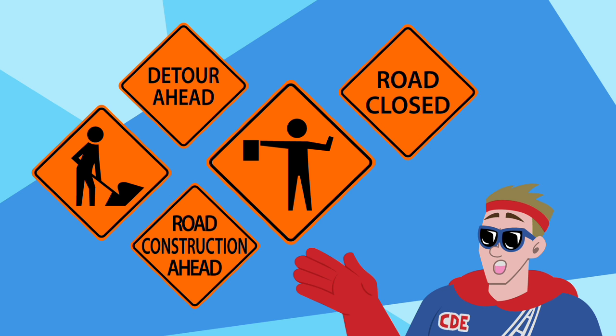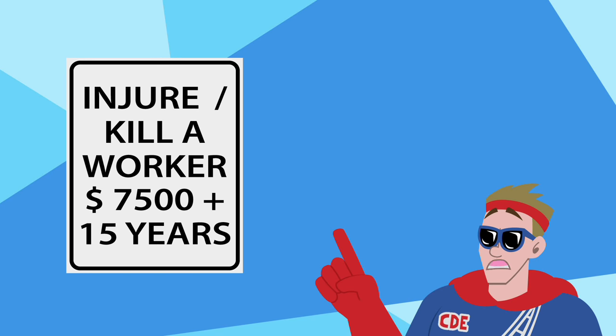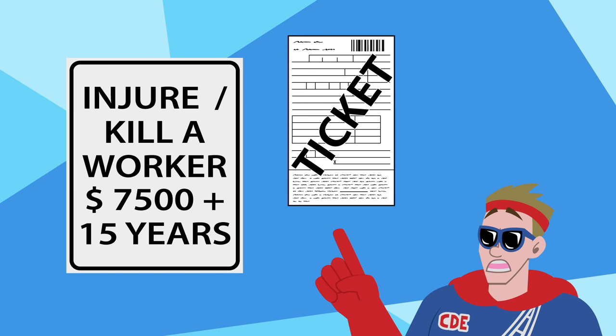Construction signs are bright orange and are there to alert you of construction on the roadway. It's important that I slow down when I see these signs, as injuring a worker or getting a speeding ticket in a construction zone could increase the penalties I receive.